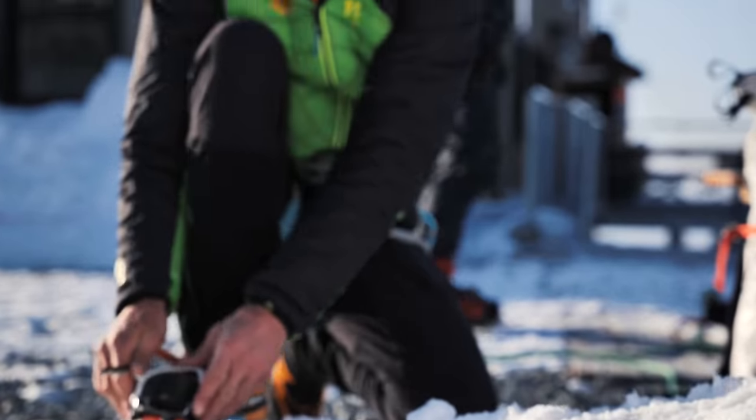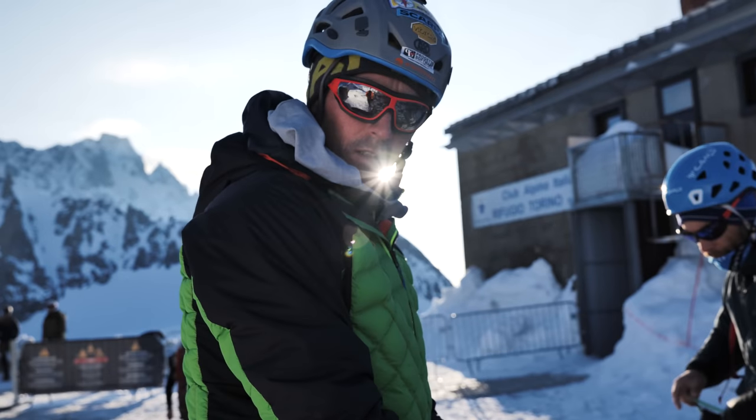Today we're going to train on Mont Blanc. We're going to climb a route on Picadol Frey.